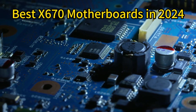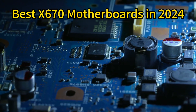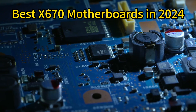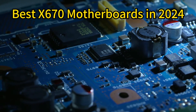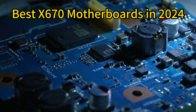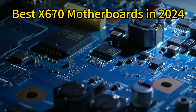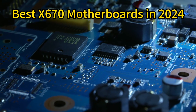The world of PC gaming and high-performance computing continues to evolve rapidly, and the X670 chipset has become a cornerstone for enthusiasts and gamers alike in 2024. In this landscape, several motherboards stand out for their exceptional performance, features, and reliability. We will delve into five of the best X670 motherboards available this year, which you can take a look at below.